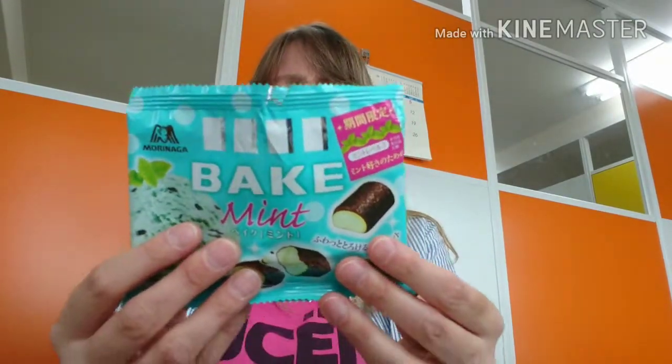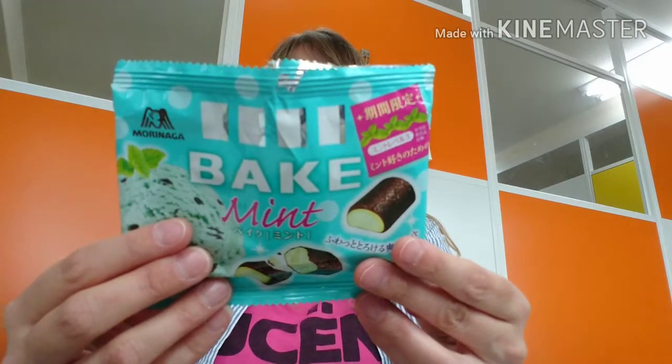I don't eat many minty things but sometimes I crave it a little bit, so this mint bake I like. The chocolate is baked, it's a crunchy thing — not like regular chocolate, more like a cookie except it's just chocolate. The mint kind of melts in your mouth and that crunchy chocolate is really, really thin. Good — nice little thing for after dinner or as a little dessert. This is a kikan gentei — a seasonal snack — mint level three, which means a strong mint taste.